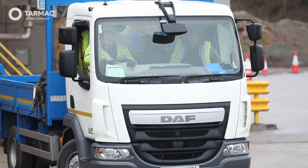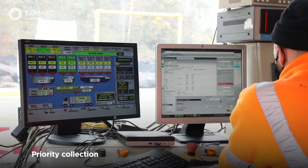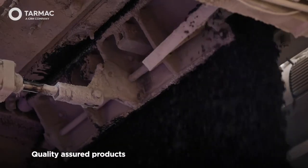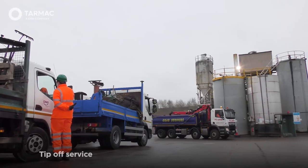As part of our Asphalt2Go sites, we are proud to offer priority collection and quick turnaround times, quality assured products, refreshments and welfare facilities, and a tip-off service.